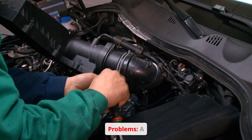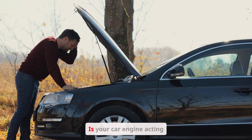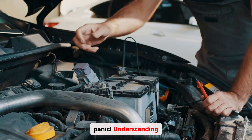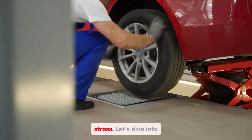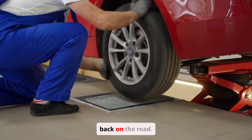Decoding Car Engine Problems: a DIY guide to troubleshooting and repair. Is your car engine acting up? Don't panic. Understanding common engine problems and their fixes can save you time, money, and a whole lot of stress. Let's dive into the world of engine diagnostics and get your car back on the road.